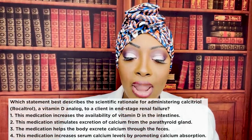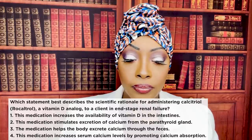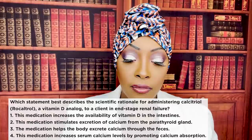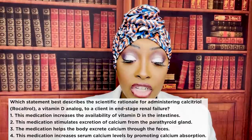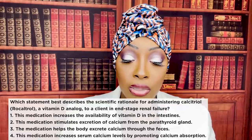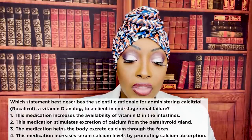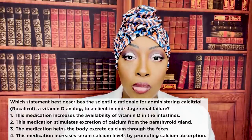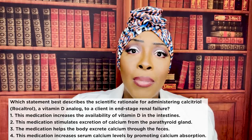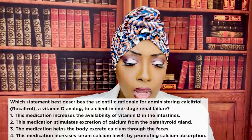Which statement best describes the scientific rationale for administering calcitriol, a vitamin D analog, to a client in end-stage renal failure? One, this medication increases the availability of vitamin D in the intestines. Two, this medication stimulates excretion of calcium from the parathyroid gland. Three, this medication helps the body excrete calcium through feces. Or four, this medication increases serum calcium levels by promoting calcium absorption. The correct answer is four — this medication increases calcium levels by promoting calcium absorption. You need vitamin D to absorb calcium; without it you can't absorb calcium regardless of how much you take.